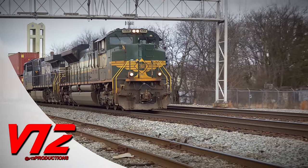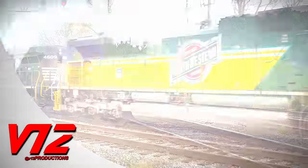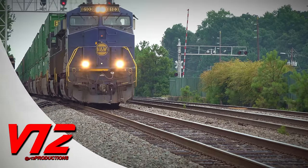This is a heritage unit, and this is definitely a heritage unit. But what about this mystery engine? We'll take a look next.